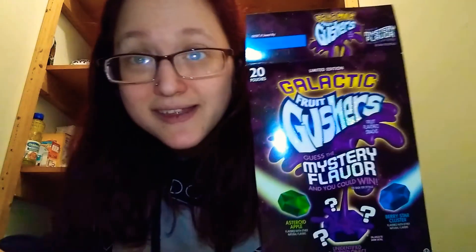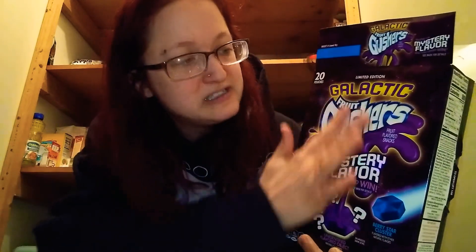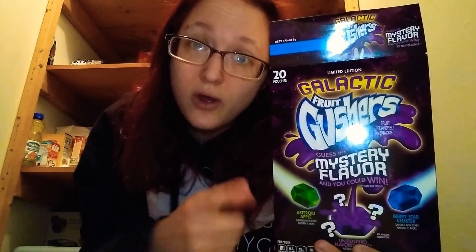Do I recommend these? Yes. Go get yourself a box of your own. I also love that it's like glittery and textured. I like that. Go get yourself a box of your own and let me know down below what you think the mystery flavor is.